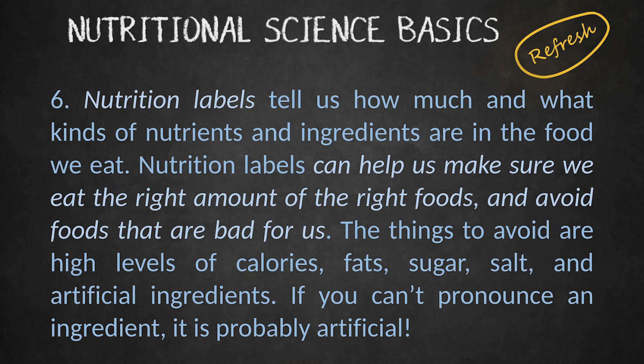Nutrition labels tell us how much and what kinds of nutrients and ingredients are in the food we eat. Nutrition labels can help us make sure we eat the right amount of the right foods and avoid foods that are bad for us. The things to avoid are high levels of calories, fats, sugar, salt, and artificial ingredients. If you can't pronounce an ingredient, it's probably artificial.